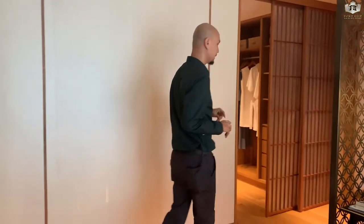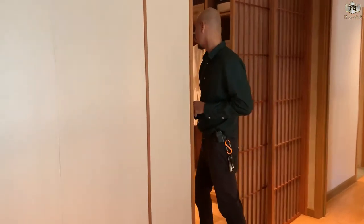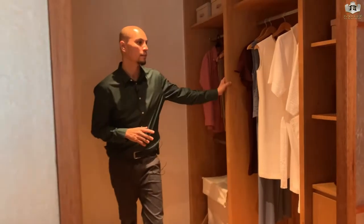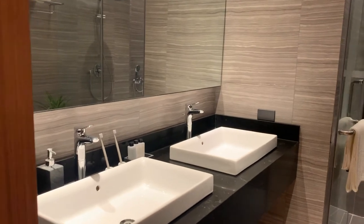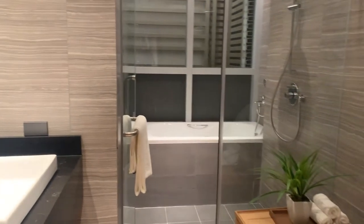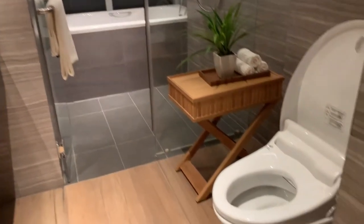The master's bedroom also has its own walk-in closet. The master's toilet and bath includes homogeneous tiles, a granite countertop, an acrylic bathtub, lavatories, a shower enclosure, and a shower set.